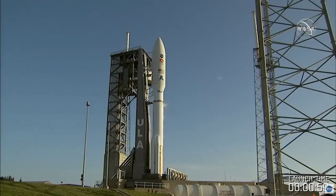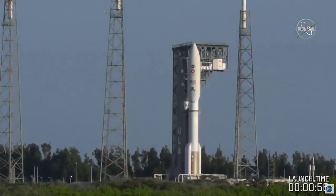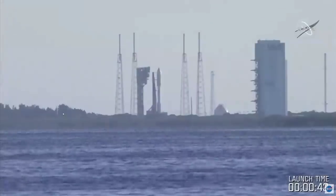One minute. Range status: range green. That's good to hear. Public safety is accounted for. The skies look great. There is little wind happening — you'd be able to see more of the venting trail if there were wind.